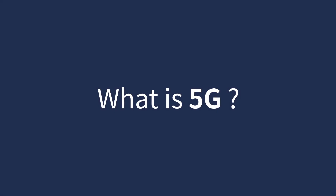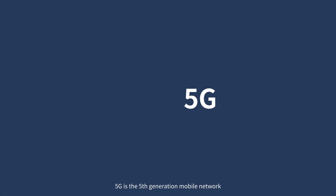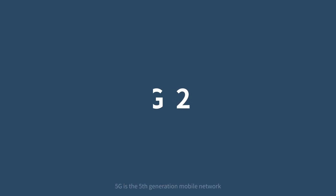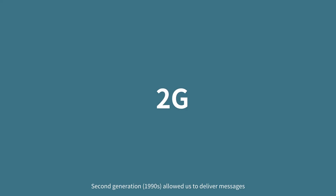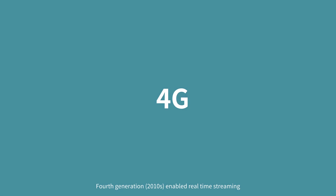What is 5G? 5G is the fifth generation mobile network. First generation, voice calls were introduced. Second generation allowed us to deliver messages. Third generation brought GPS, international roaming and video conferencing. Fourth generation enabled real-time streaming.